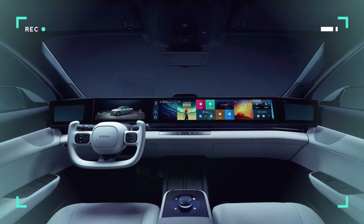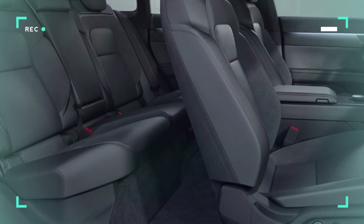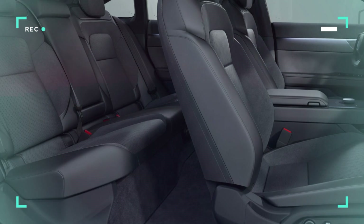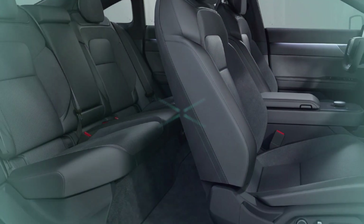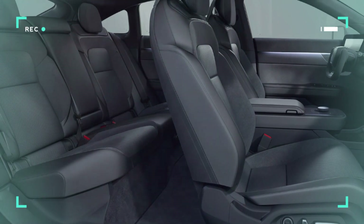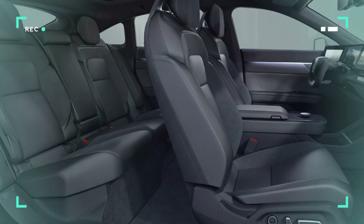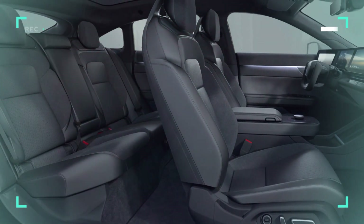Safety and driver aid technologies co-headline in the Afeela One. The vehicle will reportedly have Level 2 as well as Level 3 autonomy, the former allowing for handoffs under certain conditions. At its heart are automated emergency braking, lane departure warning, lane keeping assist, and adaptive cruise control.